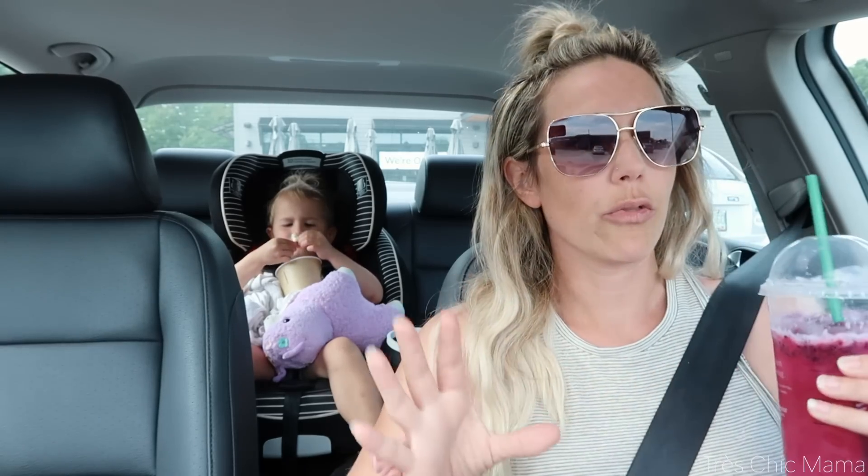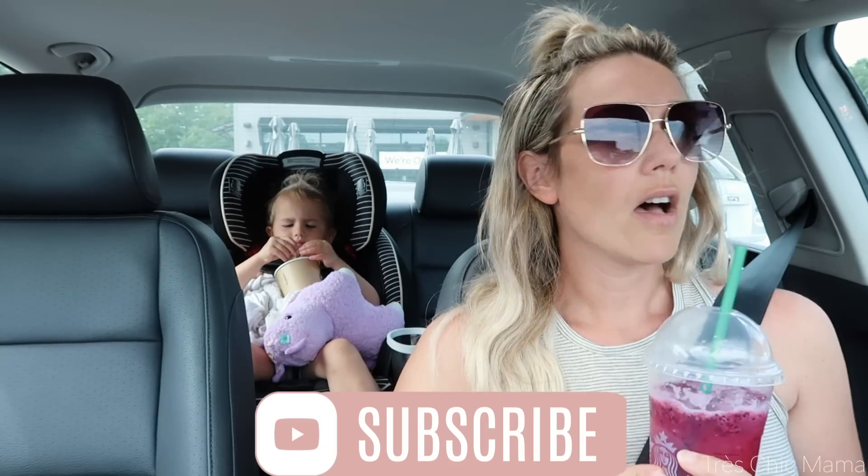I wanted to pop over to Dollar Tree and Michael's. I already have some supplies at home. At the end of the video I will be doing a preschool supplies haul, but I also wanted to do like an in-store kind of shop with me and walk you through things that are in the stores so you guys can get an idea.